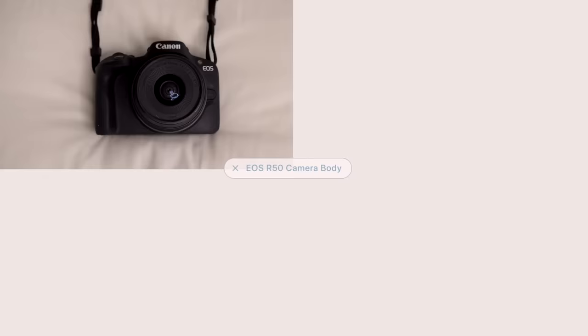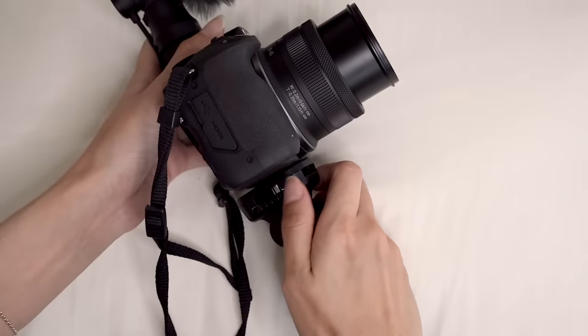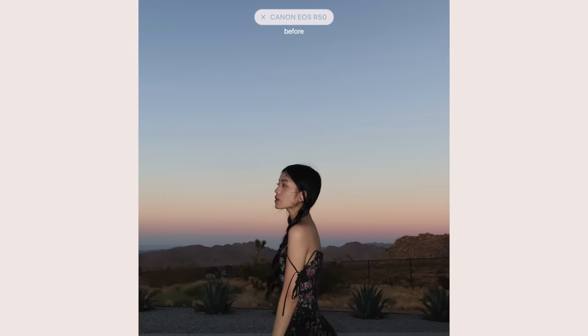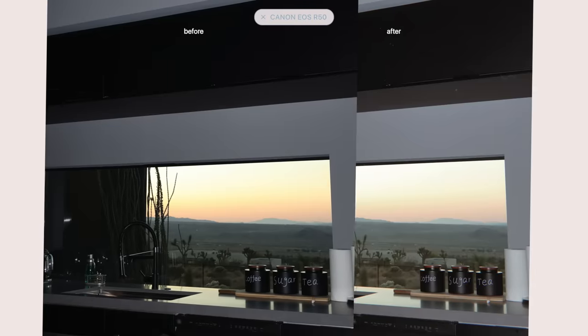The camera also comes in a content creator kit which includes everything you need: the camera, kit lens, stereo mic, and a tripod — I'm using all of those today. It's specifically really useful to entry-level creators looking to upgrade from their phone or first point-and-shoot. The film look has been trending and this camera is great for that — it's so high quality that when you add filters or edit for that look, it doesn't lose quality and ends up looking realistic. If you're interested, I'll leave a link in the description.